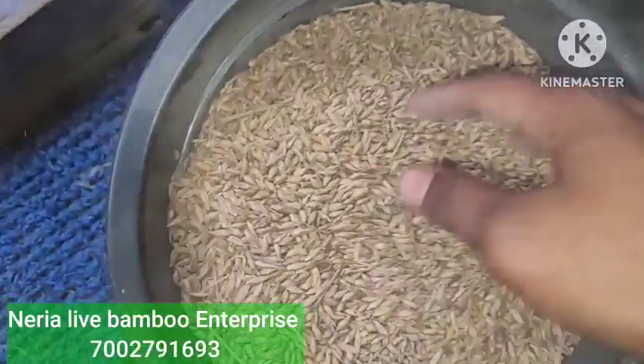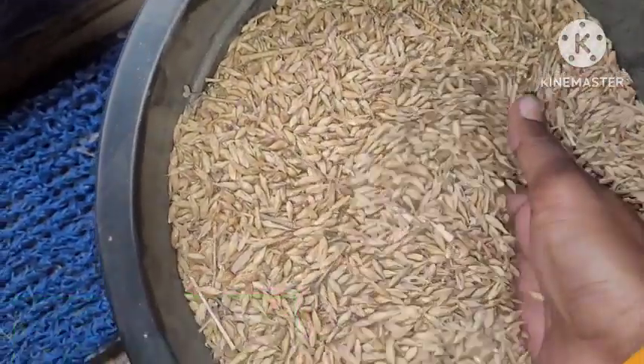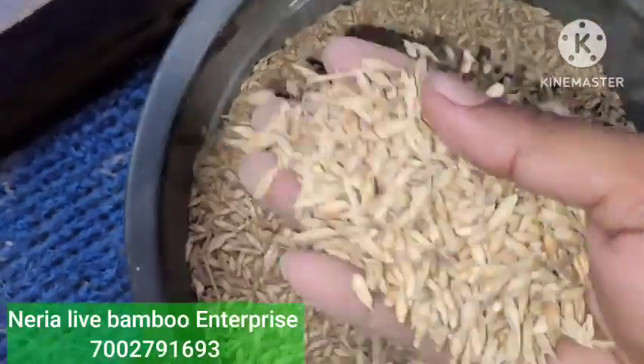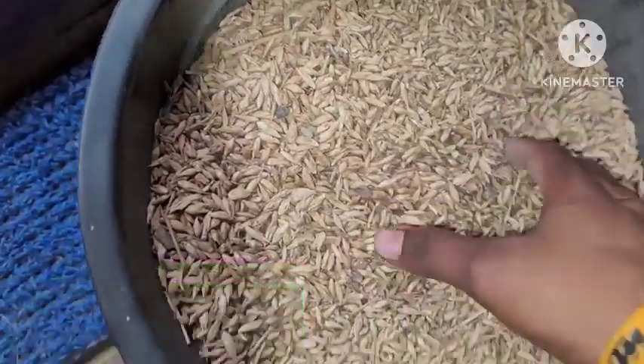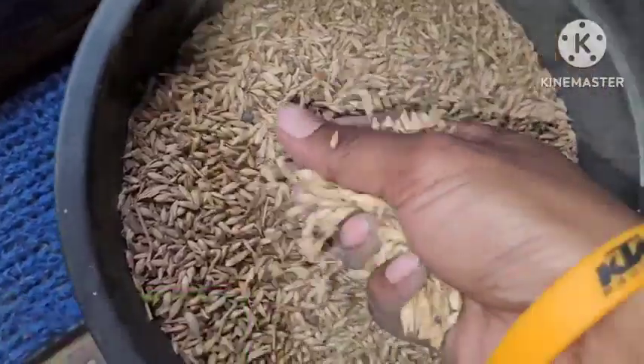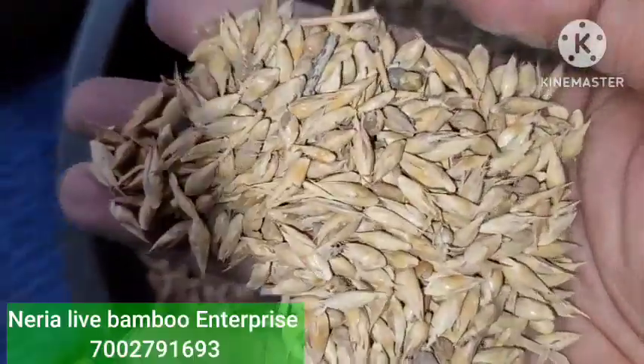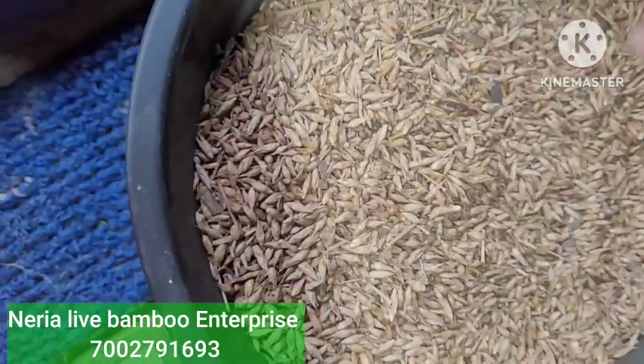If you find the cost of balpava is very high, you can plant tiktas instead of balpava, because both have the same effect. From one kilogram of fresh bamboo seed you are getting around 2,000 to 7,500 seeds.